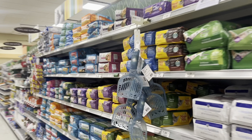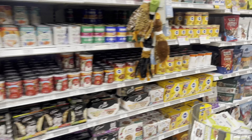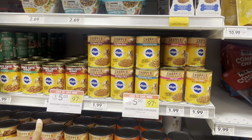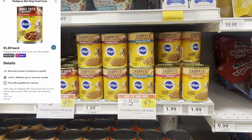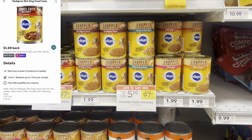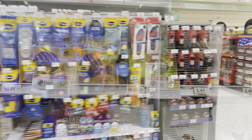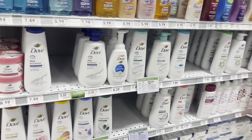Let me know — are you team cat, team dog, or team no pet? One other deal to check out: Pedigree wet dog foods are three for $5 this week, and on Ibotta there's $1 back when you buy three, so you can potentially get three for $4. They're normally $1.99 each, so definitely not bad.